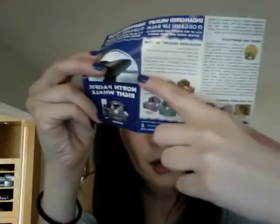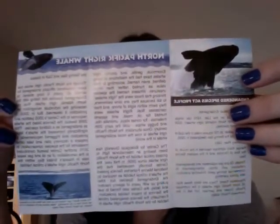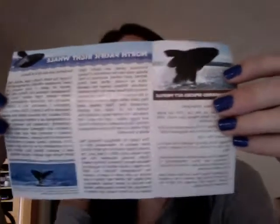My second item is Endangered Species Lip Balm by Mary Hemsters, which I really like this idea a lot. Mine came in peppermint, and it's for the North Pacific Right Whale. So it's just a little lip balm, but it also comes with this little pamphlet. It shows you the other available animals and flavors their company is doing, and a little bit of information about the Endangered North Pacific Right Whale. I'm a huge animal lover, so I think this is a great idea.